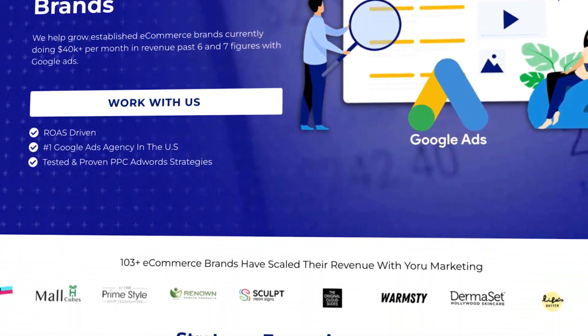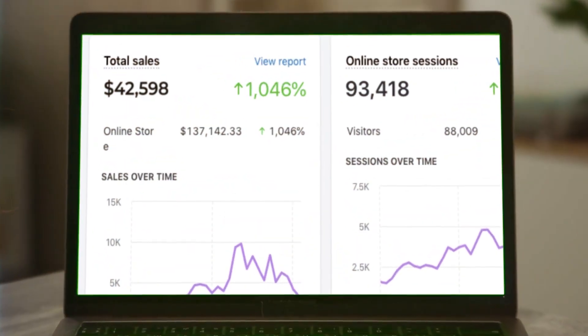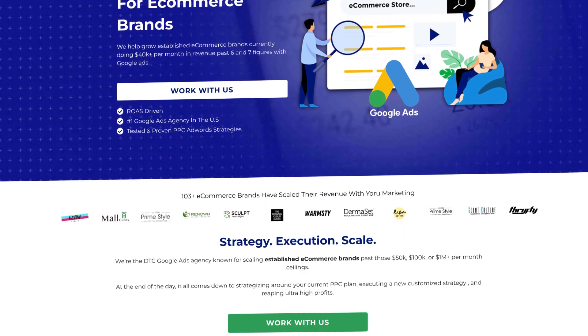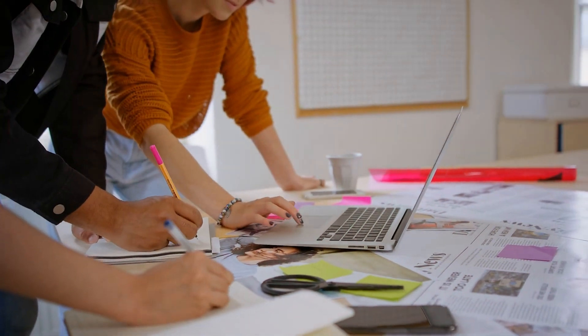This is pretty much the same approach we are taking with so many of the brands we're handling under my Google Ads agency, Your Marketing. If you're doing $40,000 or more per month in revenue and need a little extra help scaling your brand to the next level, go to yourmarketing.com and book a free call to see how we can potentially work together and make that happen.